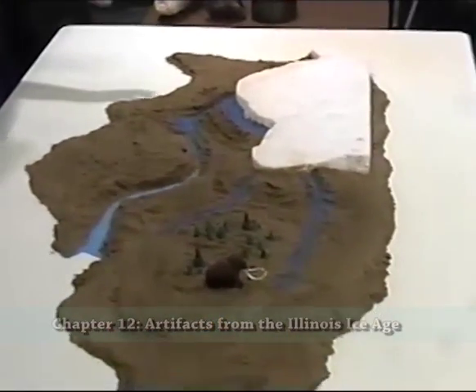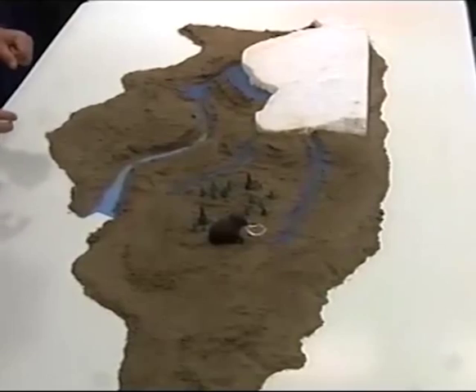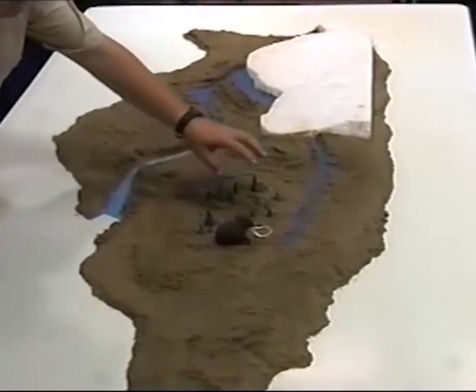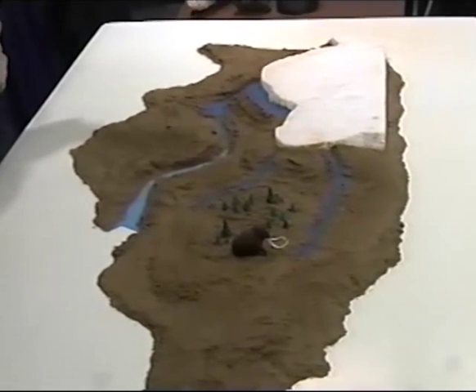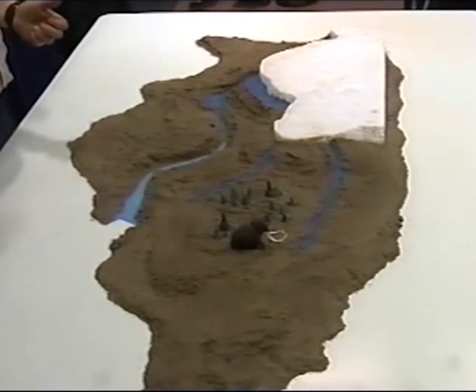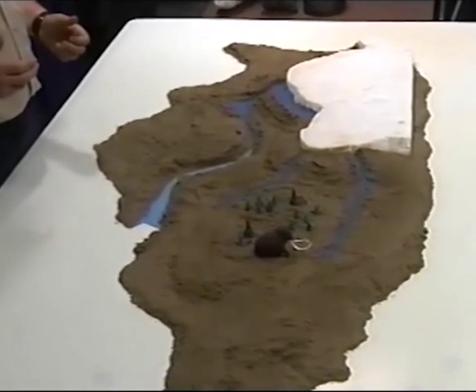Here is Illinois during the last part of the Ice Age, about 20,000 years ago, with a great sheet of ice sitting on top of most of the northeast quarter of Illinois, with small forests of black spruce trees, herds of mammoths and mastodons and other large and small animals — strange animals that aren't in Illinois today. This is what Illinois looked like just a few thousand years ago.